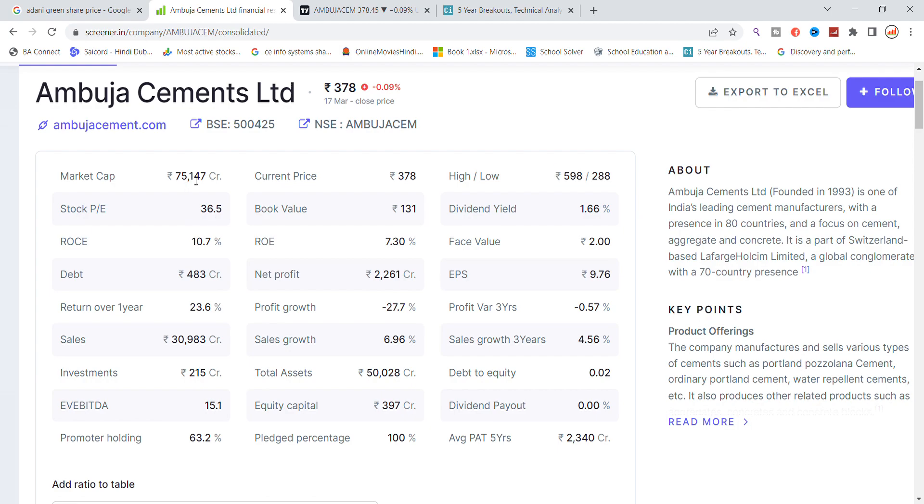First, you will see the market cap — it is 75,000. The P ratio is 368, which is high. The book value is 131. ROC you can see is 10%, return on equity is 7.30%. EPS is good at 9.76. The company loan is 4.83. Profit is 2,261. You can see a profit growth of 27% and sales growth of 7%. Promoter holding is 63%, which is good.